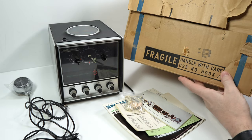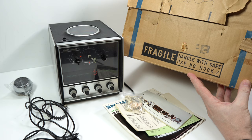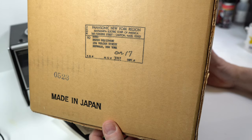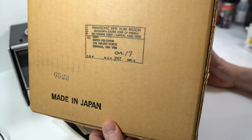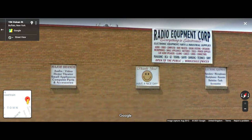I just want to show you this on the box: 'Handle with care. Use no hook.' That's an old-fashioned message. And on this side, it was sent from Panasonic to a company called Radio Equipment at 96 Vulcan Street, Buffalo, New York. That company is no longer there now — they showed up on Google Street View all the way up until the 2012 version, and sometime between 2012 and 2015 they disappeared, but they had a good long run at it.